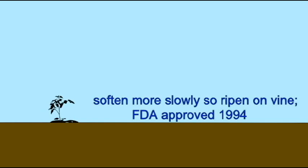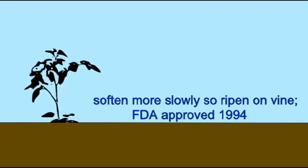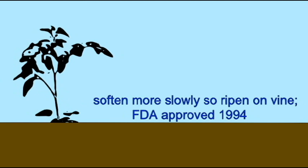Some crops can be genetically engineered to improve their tastes or their nutritional value. The first crops which were commercially available and genetically modified were a strain of tomatoes which could ripen on the vine because they softened more slowly, and they were perceived as better tasting in many taste tests.